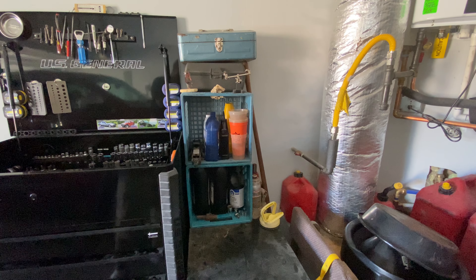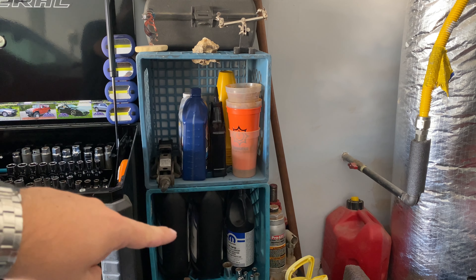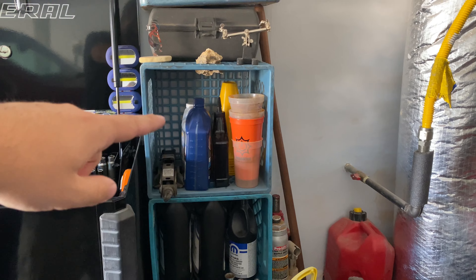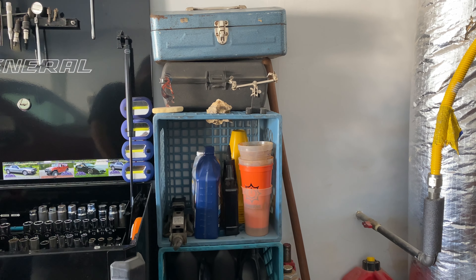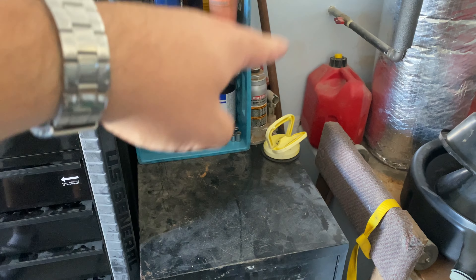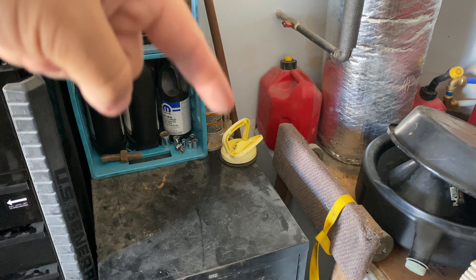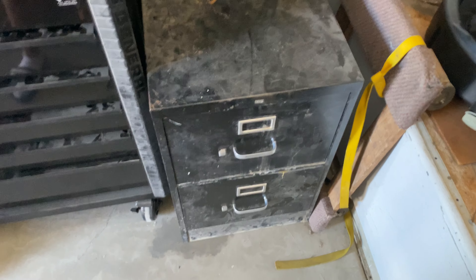Over here is just my temporary fluid container storage: coolant, gear oil, transmission fluid, some old cups I like to mix things in, and some empty toolboxes. Below that: two bottle jacks, extra gas can, oil change stuff, and a furniture cart — love that thing.